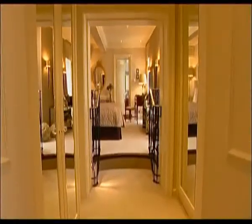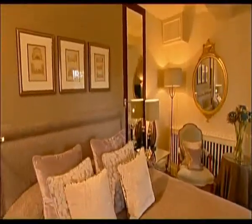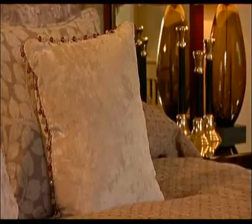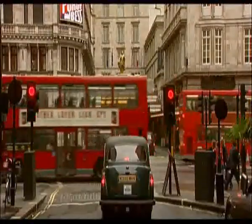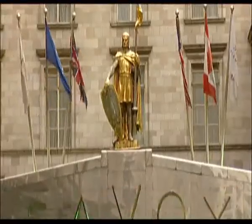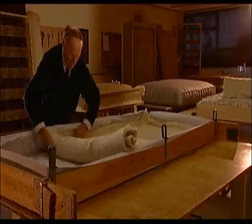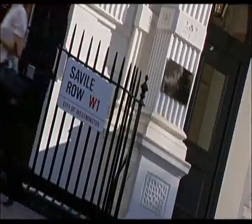Savoir started making beds for the grandest hotels and the finest homes over a century ago. Savoir beds are still handmade in London and we haven't turned to mass production because our customers never compromise on quality.